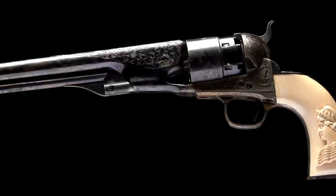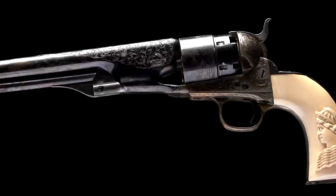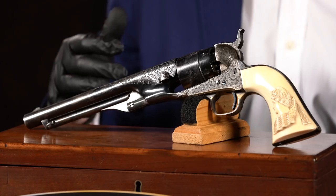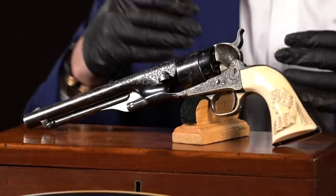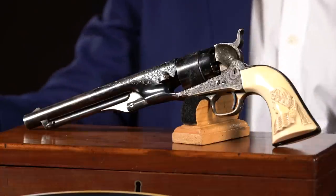If you collect factory engraved percussion Colts, specifically the 1860 model is the most difficult to obtain. That's because the U.S. Ordnance Department ordered approximately 125,000 during the American Civil War, taking up most of production from 1861 through 1865. So you don't see factory engraved examples often, and when you do, normally they don't have any finish — they were actually used alongside their counterparts. It was the most popular sidearm of the Civil War, making factory engraved examples few and far between.